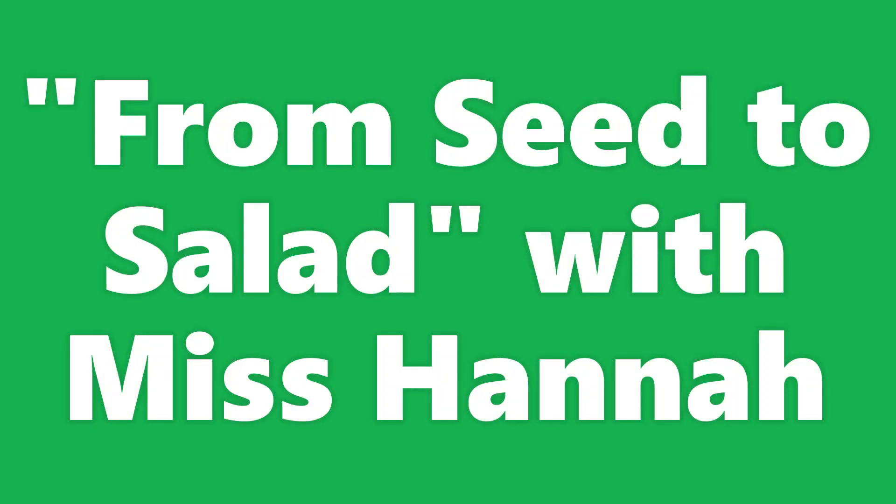From Seed to Salad with Miss Hannah. Hi my friends, it's Miss Hannah. Today I want to talk to you about what's grown in the garden.